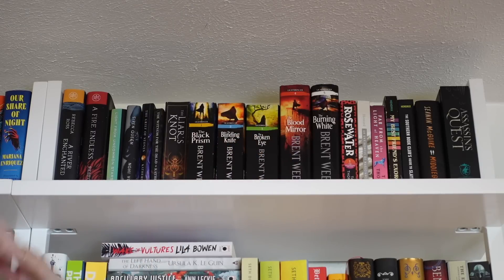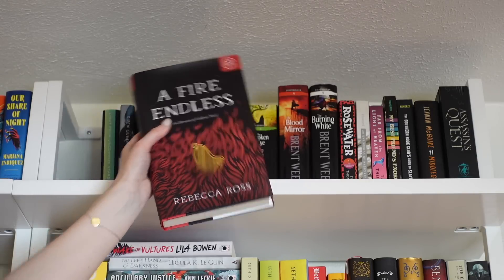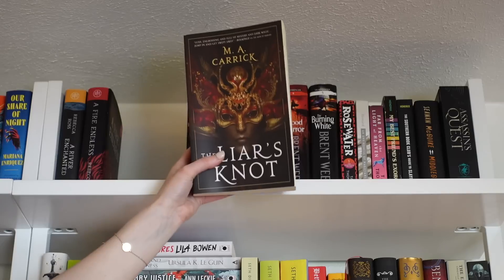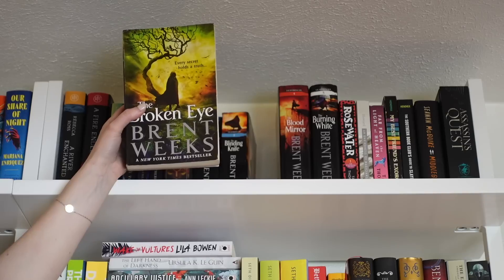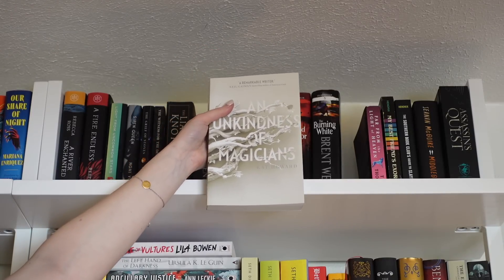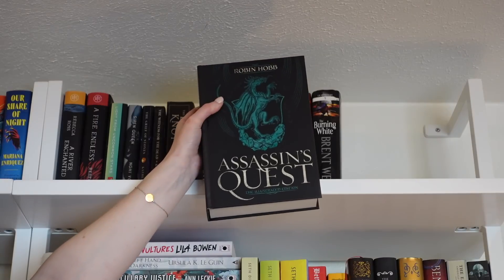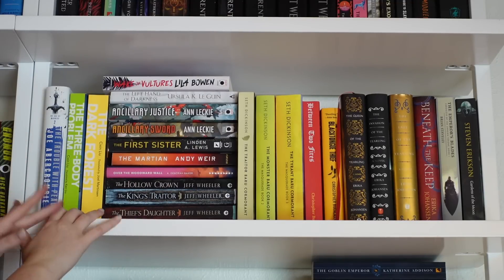Back at the top of Bookshelf Two. Starting with A River Enchanted and A Fire Endless by Rebecca Ross, Light from Uncommon Stars, Fevered Queen, The Goblin Emperor's Grief of Stones and The Witness for the Dead by Katherine Addison. Then the Lightbringer series by Brent Weeks: The Black Prism, The Blinding Knife, The Broken Eye, Blood Mirror, and The Burning White. Also Rosewater, An Unkindness of Magicians, Far from the Light of Heaven, My Best Friend's Exorcism, The Southern Book Club's Guide to Slaying Vampires, and The Assassin's Quest illustrated edition by Robin Hobb.